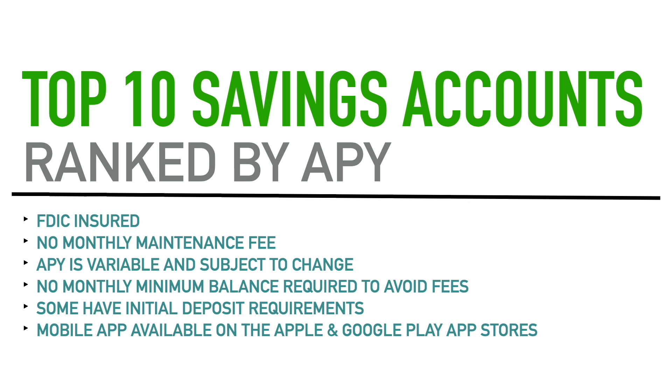All of these accounts also have a mobile app associated with them on the Apple and Google Play app stores. Through the bank or financial institution that provides these savings accounts, there is a mobile app available where you can access your account 24/7. Those are the common features that all of these accounts have in common, including the honorable mentions and the ones in the top 10 list.